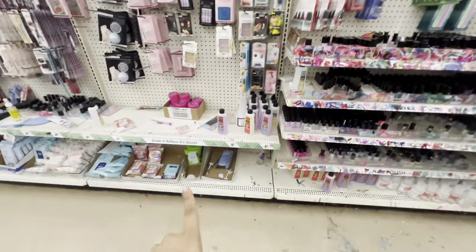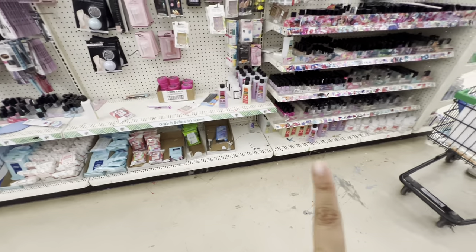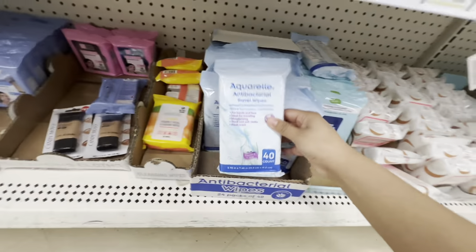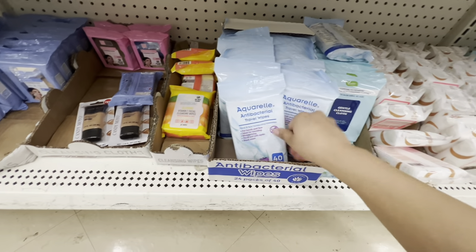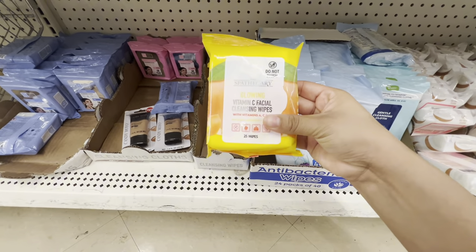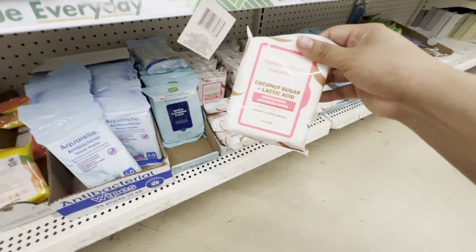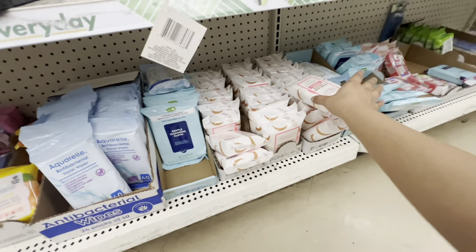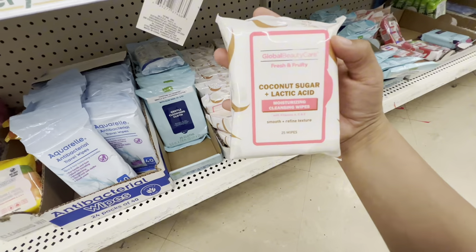Now we're in the makeup section — let me check if they have hand sanitizer here. They have a bunch of vitamin E white bees products — these look new. They don't have the coconut one, but they have coconut sugar items and some other ones. I might take some because I need them.